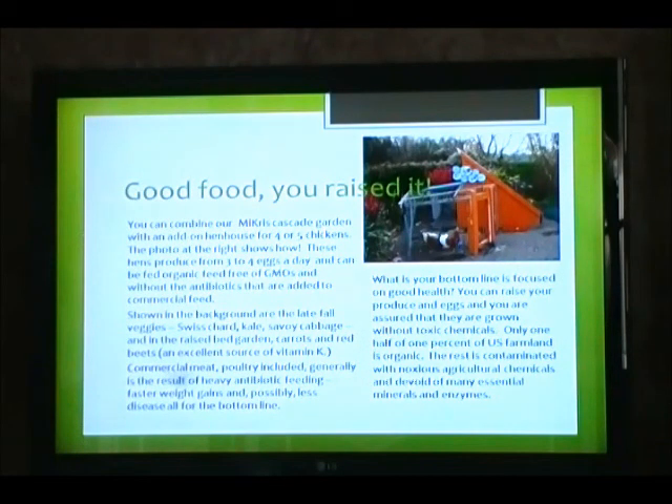Commercial meat, poultry included, generally is the result of heavy antibiotic feed, faster weight gains, and possibly less disease — all for the bottom line. What is your bottom line? Focused on good health? You can raise your own produce and eggs, assured that they are grown without toxic chemicals. Only one half of one percent of U.S. farmland is organic. The rest is contaminated with noxious agricultural chemicals and devoid of many essential minerals and enzymes.